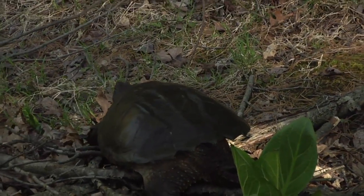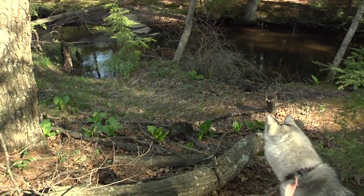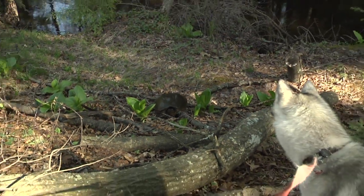Keep an eye out for wildlife, especially if you have a four-legged friend with you. That little girl wants to play but it's probably not a good idea — yeah, snapping turtles don't make a good playmate.